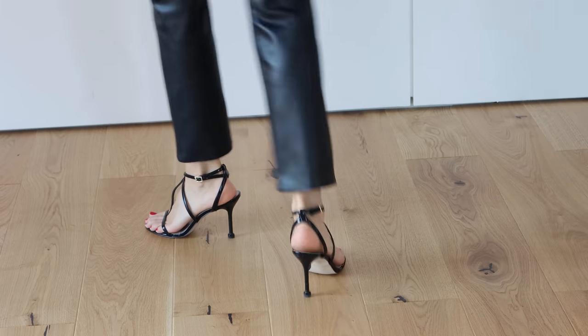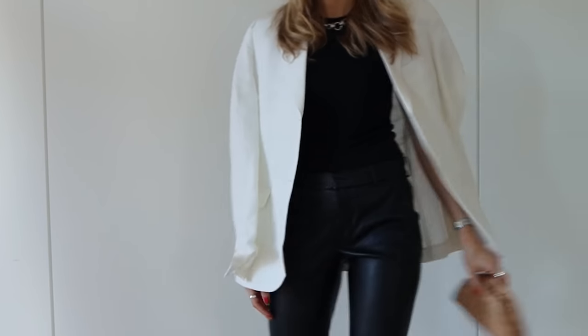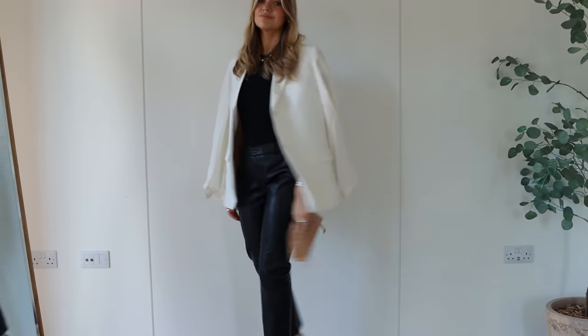A pair of strappy heeled sandals goes really well with the straight leg leather trousers, and I've finished off with my Bottega bag just to bring a little bit of warmth into the look.